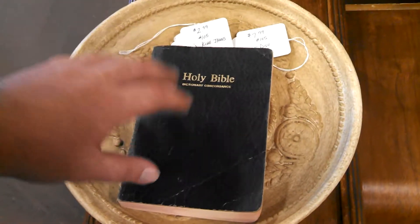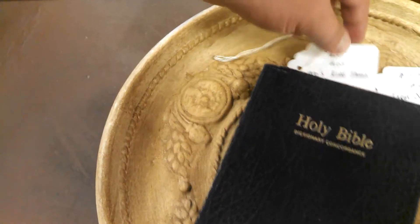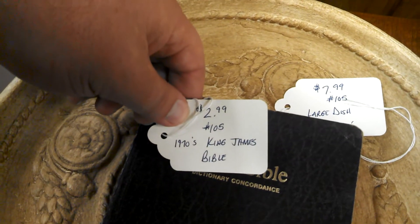And there's one over here that is confirmed from the 70s — this one right here — and it's $2.99.